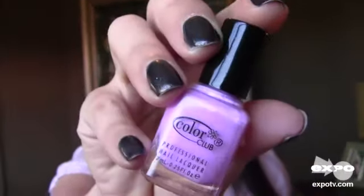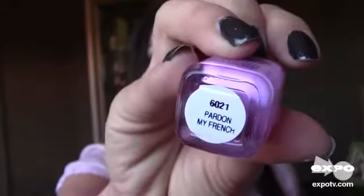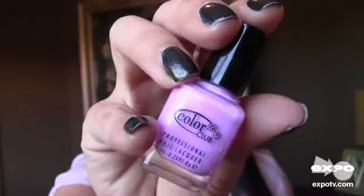Hi there, you guys! I'm here to talk about my favorite nail polish color, and I'm actually not wearing it right now because it's not the right season for it. But as soon as that season comes around, I am going to pop it on my nails. This is my favorite color — this is from Color Club, and this is in the color Pardon My French. I love this color, it is so bright and so bold, and you can kind of see why I wouldn't wear it in the wintertime.